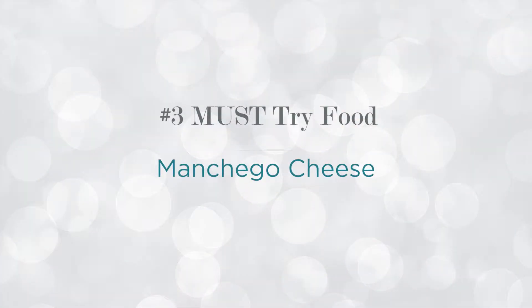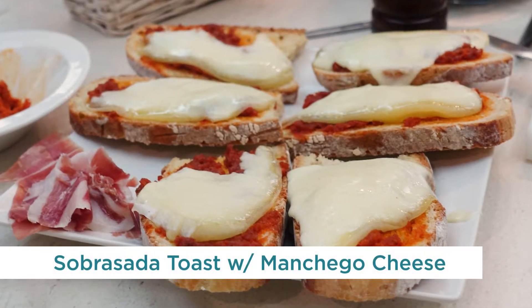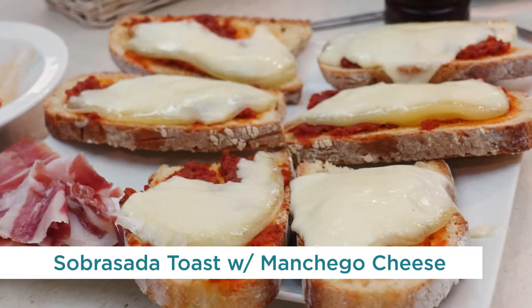The third thing you need to eat in Madrid is manchego cheese. Manchego cheese originates from the La Mancha region of Spain and is made from manchego sheep's milk. There are different types: manchego fresco, manchego semi curado, curado, and viejo. Manchego cheese is firm and compact with little tiny bubbles in it, with a distinct aroma and a very sharp taste with a very prominent aftertaste.